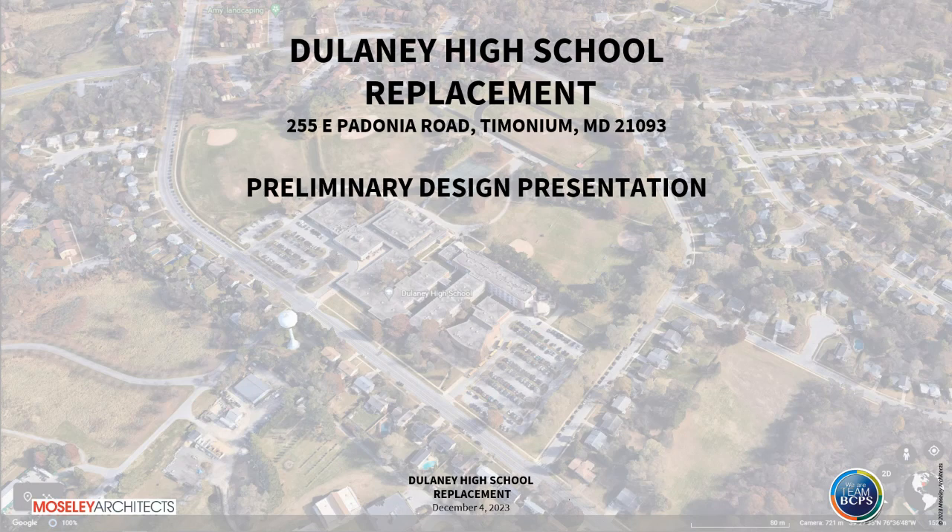Good evening, my name is Pete Dixit, I'm Executive Director for Facilities Management and Strategic Planning. We are here to present our preliminary design for Delaney High School. As part of the capital improvement program, the board approved the design of a replacement to Delaney High School. The replacement will take several years; construction funds have not yet been approved, but the design is in the early stages. We worked closely with the BCPS administration, and I want to acknowledge the support from Miss Sandra Reed, acting executive director, and Sam Wincoop, principal of Delaney High School.